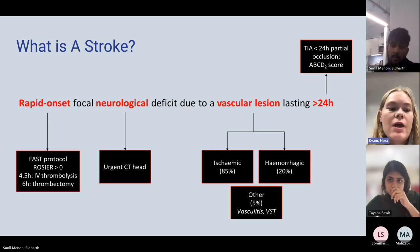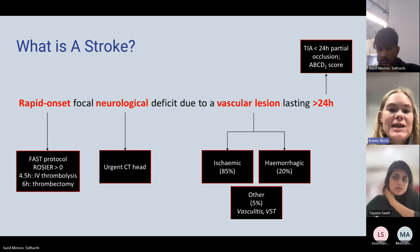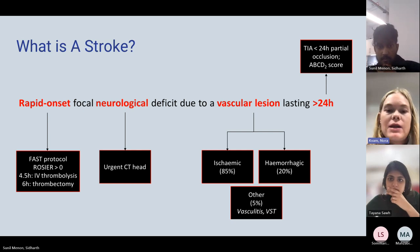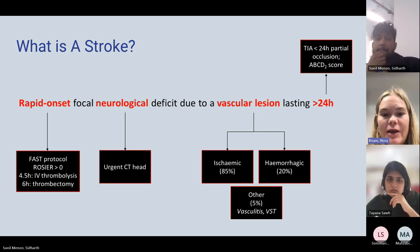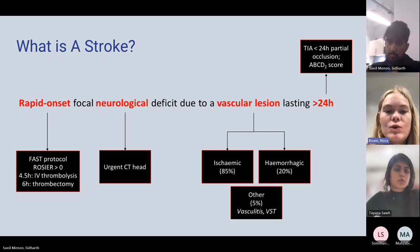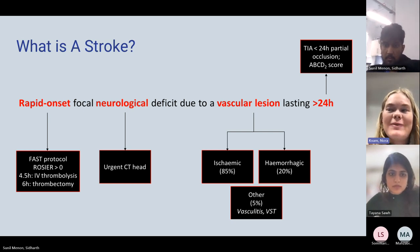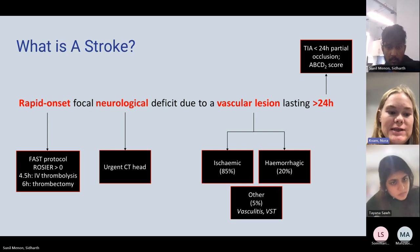If the patient presents within six hours, mechanical thrombectomy can be an option. You want to do an urgent CT head when they present — this must be a non-contrast CT, because contrast can leak out and damage the brain if it's a hemorrhagic stroke. Most strokes are ischemic, but the deficit must last longer than 24 hours because TIA is a strong stroke mimic. TIA — transient ischemic attack — is a transient block of blood flow, treated differently from stroke.